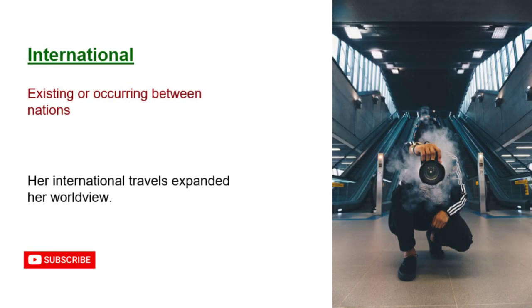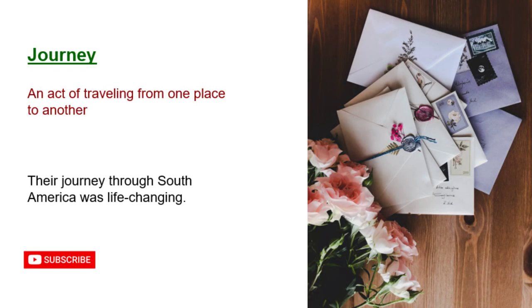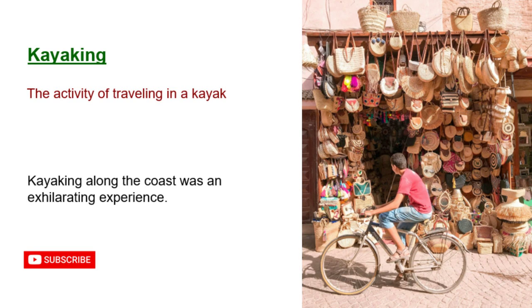International: existing or occurring between nations. Her international travels expanded her world view. Journey: an act of traveling from one place to another. Their journey through South America was life-changing. Kayaking: the activity of traveling in a kayak. Kayaking along the coast was an exhilarating experience.